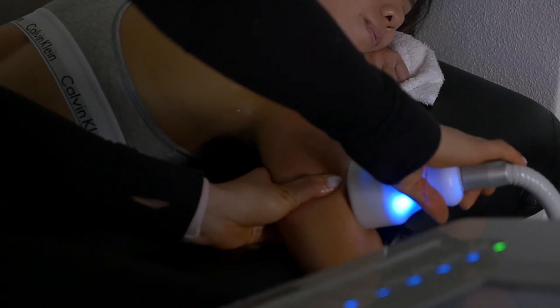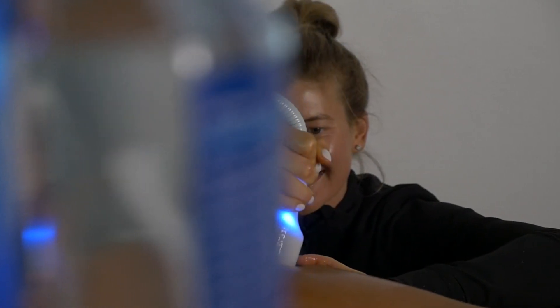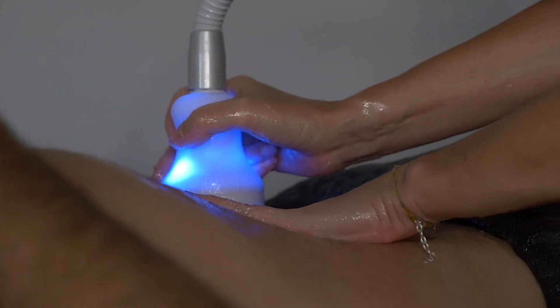You are only able to do a CryoSlimming session once every 15 days. For best results, continue to drink 1.5 to 2 liters of water daily. Limit sugar and moderate exercise is recommended to maintain a healthy, balanced lifestyle between sessions.